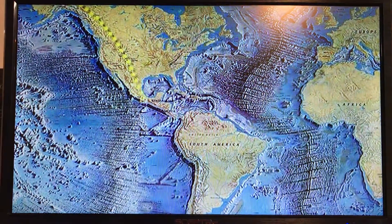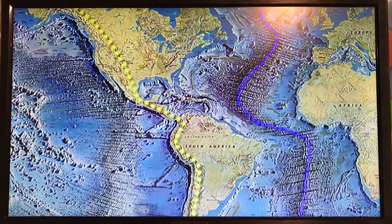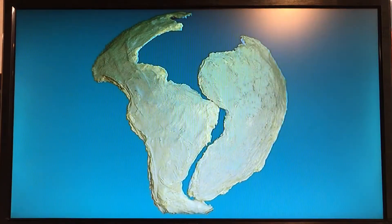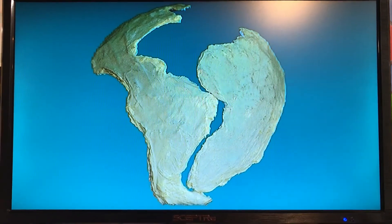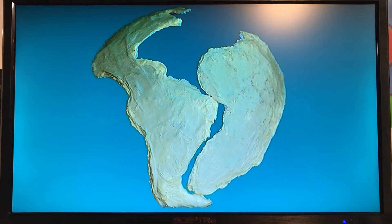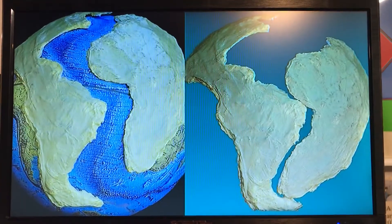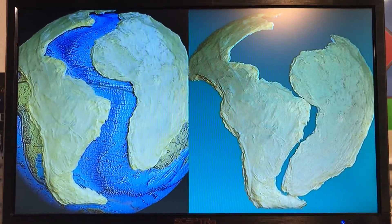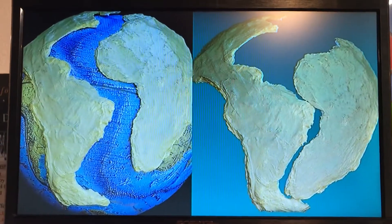This is why the major mountain chains are generally parallel to the oceanic ridges from which they slid. This also explains why today's continents do not have the jigsaw fit against each other, as so many textbooks mistakenly claim. Instead, the continents would fit much better against the base of the mid-Atlantic ridge, where the continental drift began.